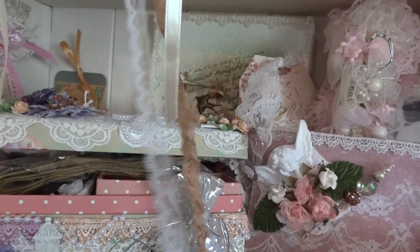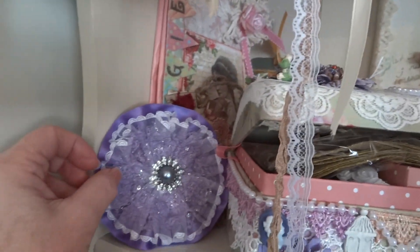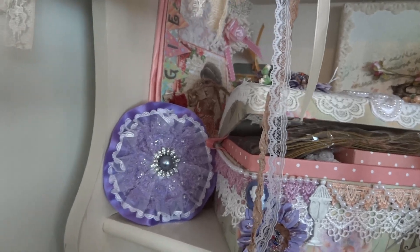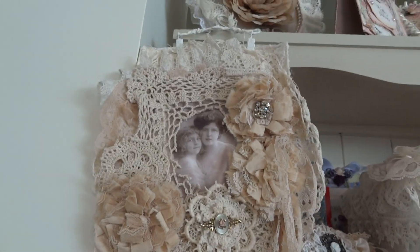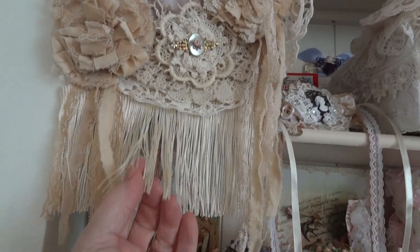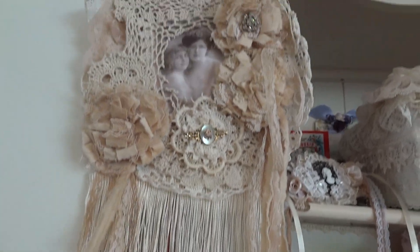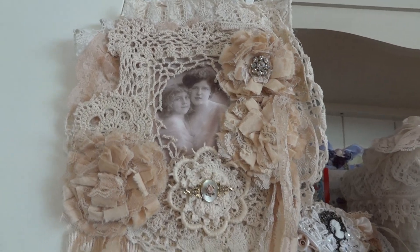I have so many beautiful things from people that everything can't be in full view. This gorgeous wall hanging is from Bonnie — hi Bonnie. I actually bought this from Bonnie because I saw it on her channel. She was selling some at the time and I just had to have it. I just love it, it's so gorgeous.